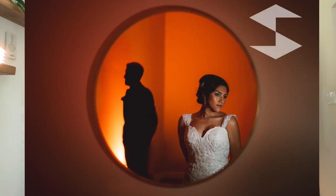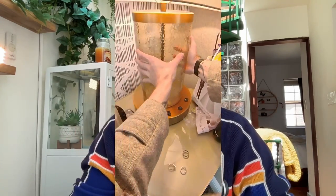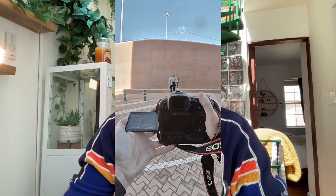Hey everyone, how's it going? This deconstruction is going to be all about this photo. I've actually been really hard at work capturing a ton of behind-the-scenes footage that I plan to walk through — probably about a dozen deconstructions like this over the next few months.